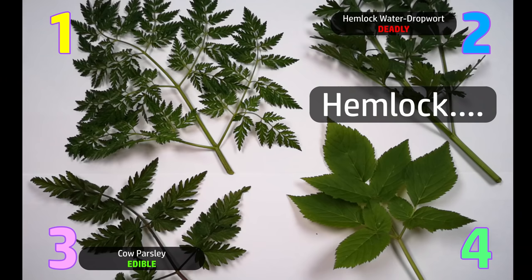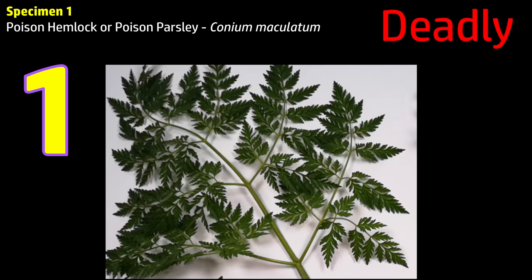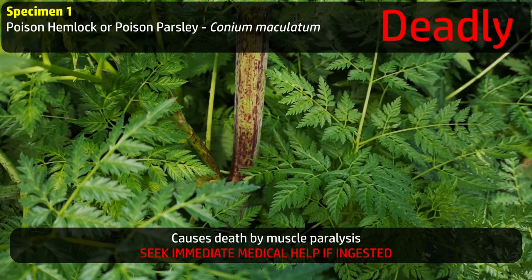Hemlock — familiar, right? But this isn't the same poison hemlock that famously killed Socrates. That's a different species of plant altogether — it's this one right here. This is poison hemlock, also known as poison parsley. This is the hemlock that killed Socrates. And although these plants are all related, this one kills in a different way. It contains an alkaloid that interferes with the central nervous system, typically causing paralysis. Your muscles don't get the signals to tell them to move, including those muscles in your ribcage and diaphragm. They stop moving — so you stop breathing.